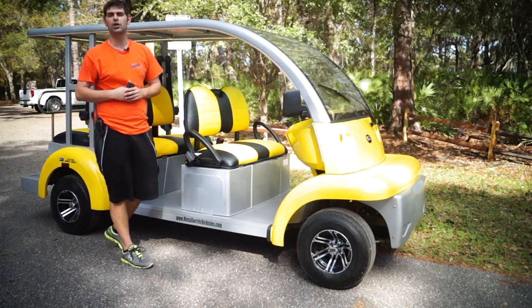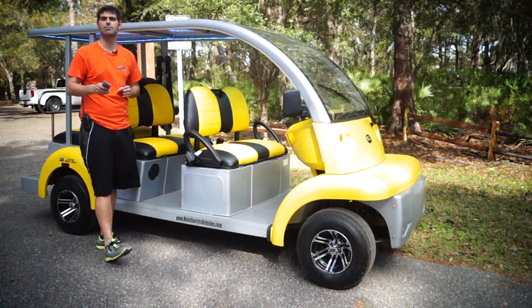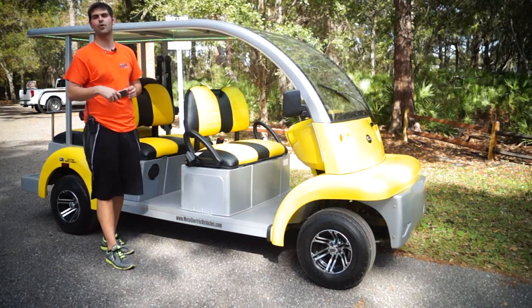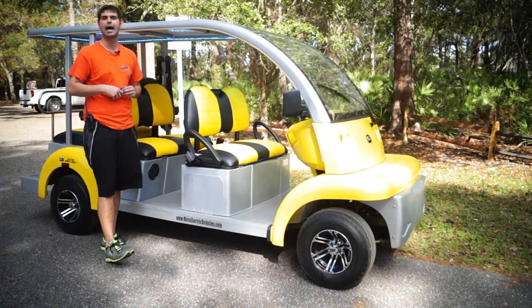Call us at 904-247-1818. Visit us online at MotoElectricVehicles.com, and I don't even care if you're in Alaska — we have a way to get it to you. Give us a call and we'll make it happen. Thanks guys.